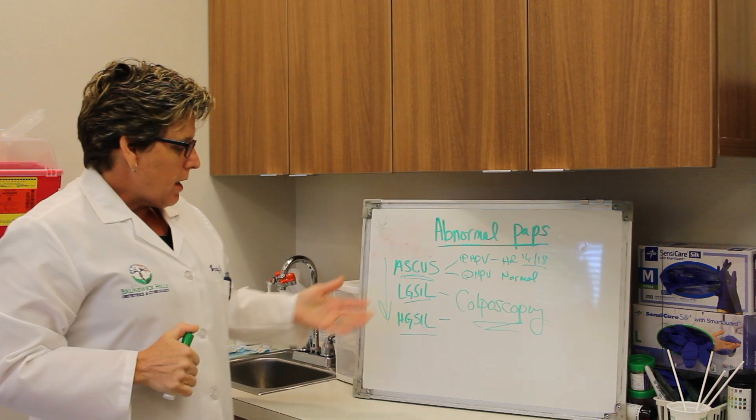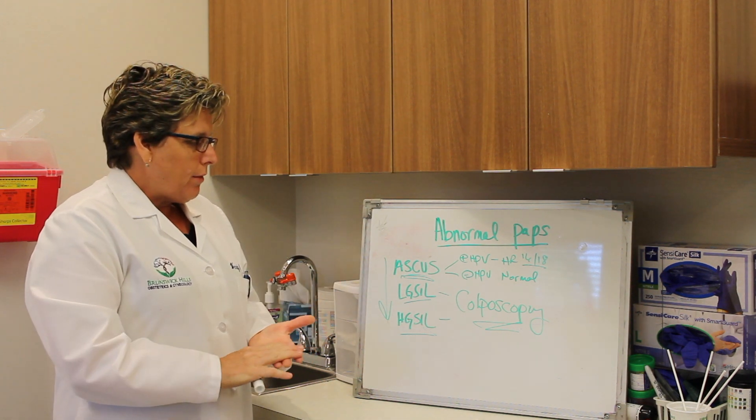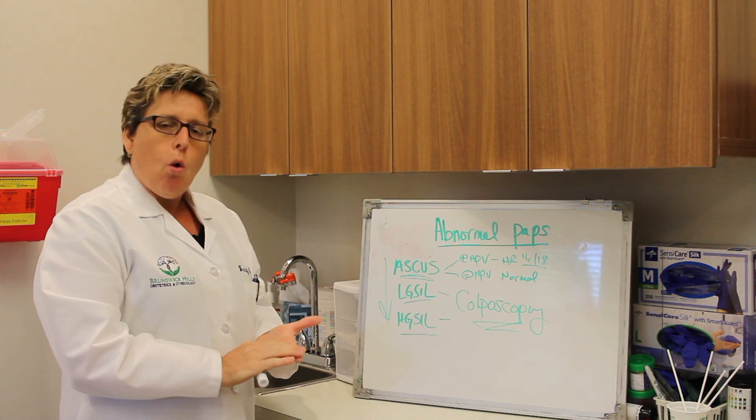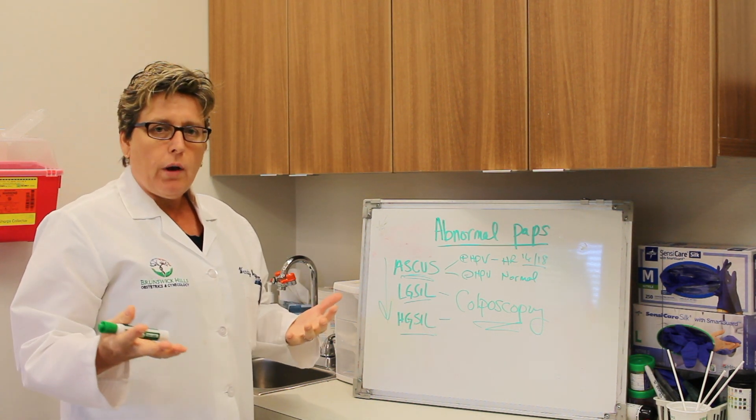The important thing to realize is that when you get an abnormal pap, it doesn't mean cervical cancer. It doesn't mean that you have to have a procedure done. It doesn't mean that you're always going to have abnormal paps. It just means that we have to look a little further and make sure there's nothing worse going on.